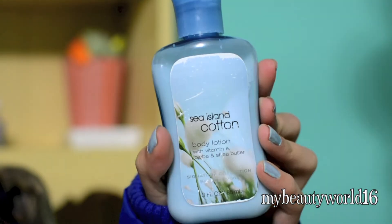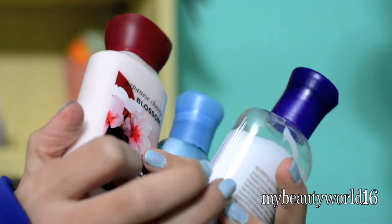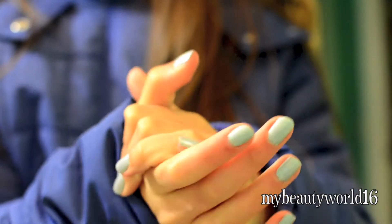And finally, because my hands are always drying in wintertime, I've been loving these Bath & Body Works hand lotions to just moisturize them and make them a little bit softer.